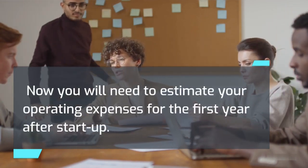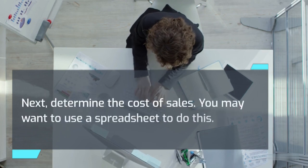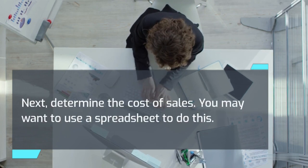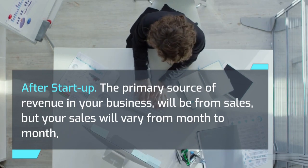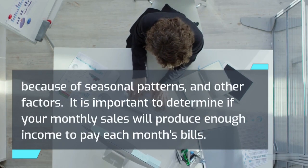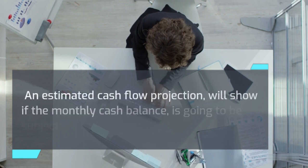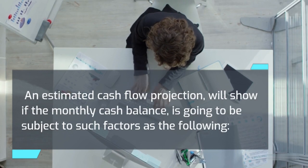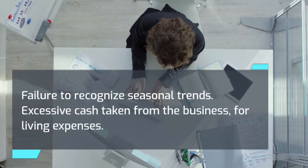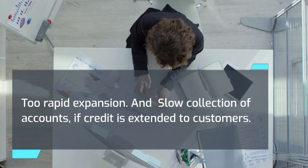Now you will need to estimate your operating expenses for the first year after startup. The first step is to estimate your sales volume month by month, then determine the cost of sales. You may want to use a spreadsheet to do this. It is important to determine if your monthly sales will produce enough income to pay each month's bills. An estimated cash flow projection will show if the monthly cash balance is going to be subject to factors such as: failure to recognize seasonal trends, excessive cash taken from the business for living expenses, too rapid expansion, and slow collection of accounts if credit is extended to customers.